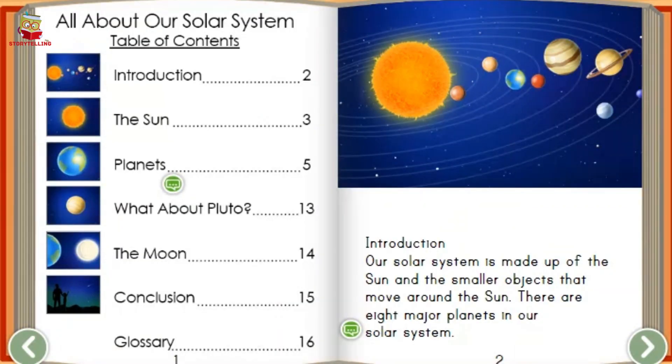Table of Contents: Introduction, page 2; The Sun, page 3; Planets, page 5; What About Pluto, page 13; The Moon, page 14; Conclusion, page 15; Glossary, page 16.